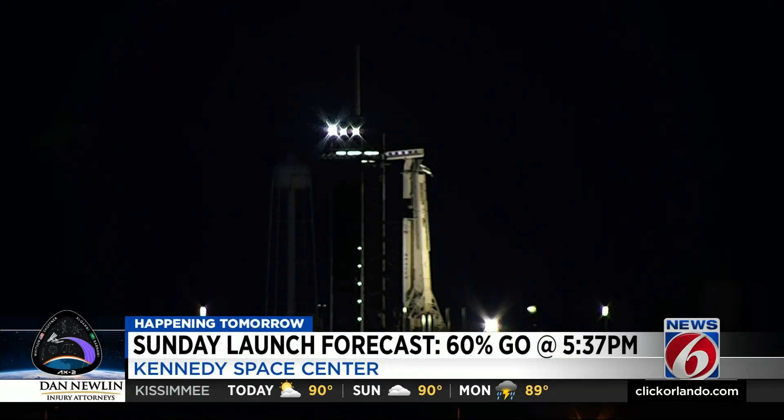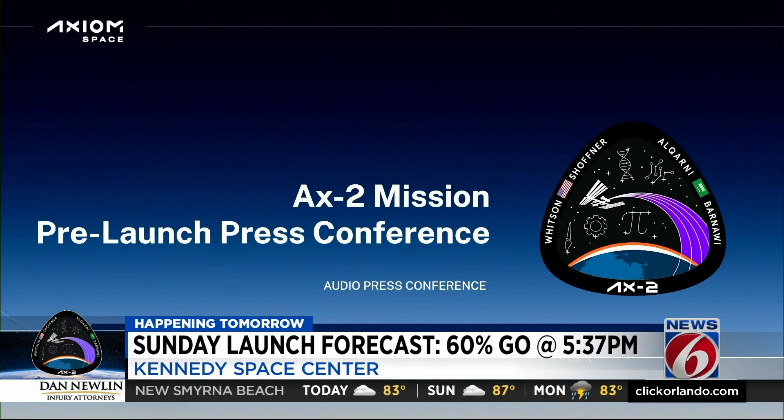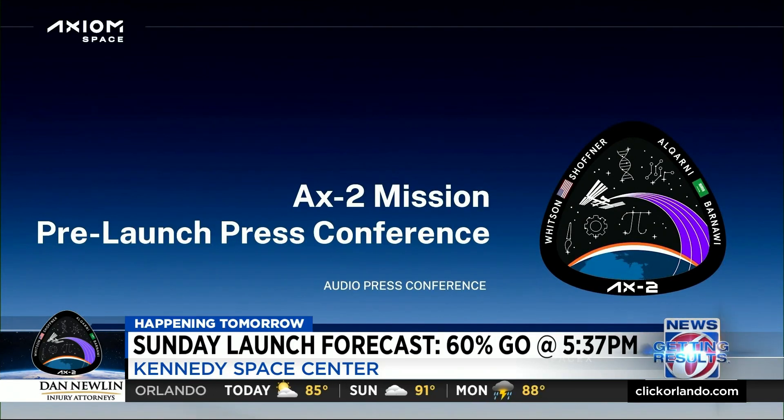SpaceX said the fasteners — the bolts — appear to have enough protection material covering them for a safe flight to the space station. But just in case, SpaceX is filling them in to make sure they are fully and properly covered. There's a large crane out on the launch site, and somebody is going to be lifted up and applying the material to fill in those fastener gaps, those little holes, to get the vehicle back to exactly the state it's supposed to be in and ready for launch.